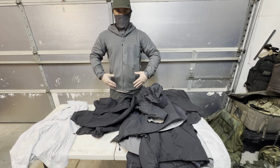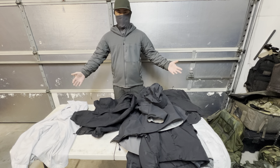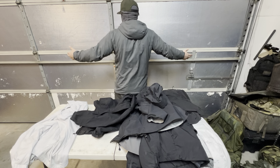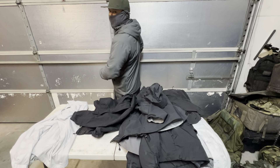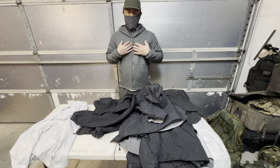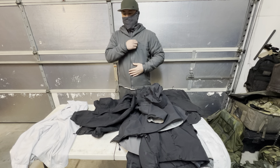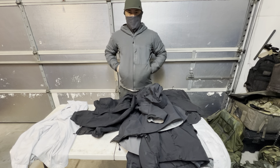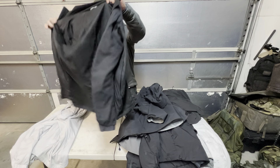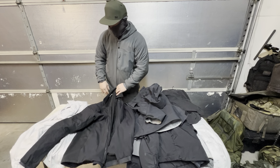I'm actually wearing an Atom LT here, so this should give you an idea of how it looks. Very comfortable jacket — it basically fits like your favorite hoodie. It's super comfortable, you can live in this thing, and I do. It really is an all-day comfort kind of jacket, which is one of the things I love about it.